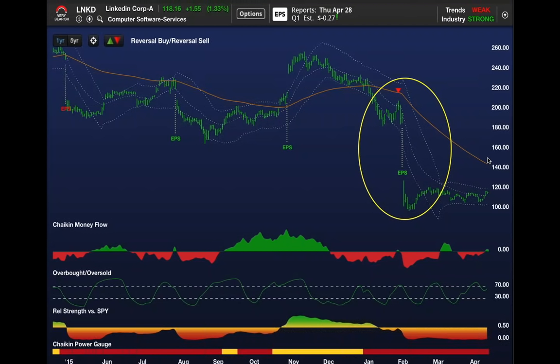Like LinkedIn, where the power gauge was bearish in late January. We had a reversal sell signal two days ahead of earnings. The company actually beat estimates by a penny or two, but guidance is so critical.